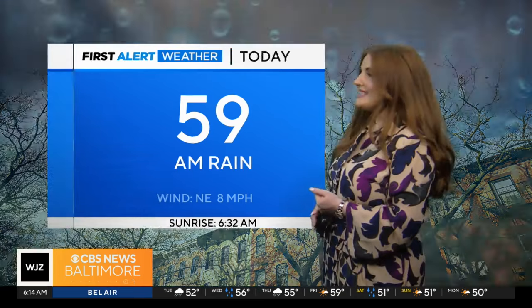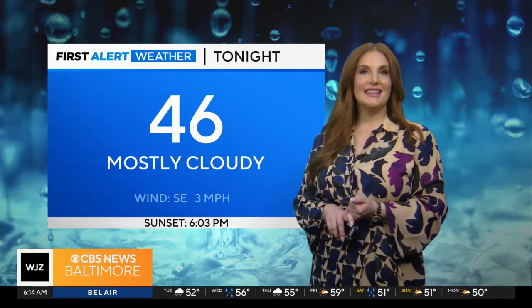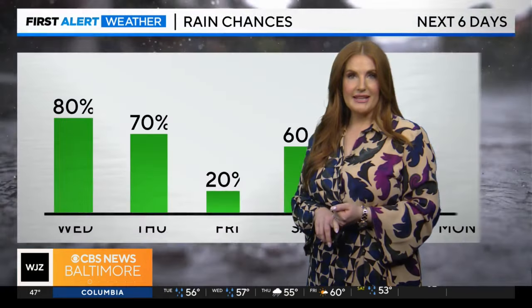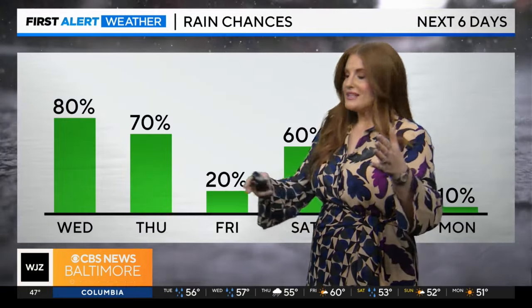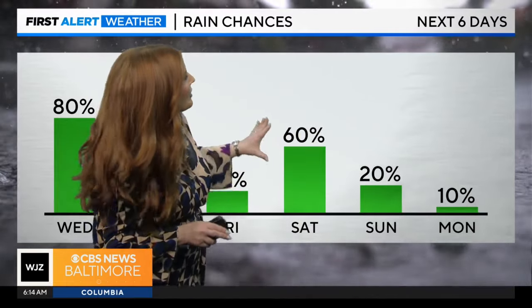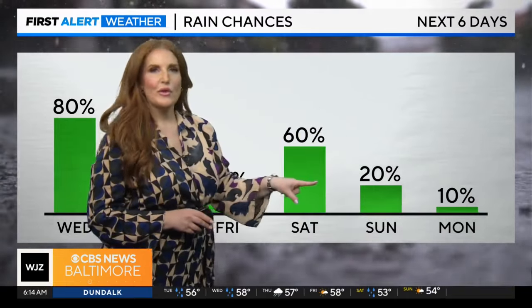Our sunrise will be at 6:32 and then our sunset this evening at 6:03. Mostly cloudy skies overnight with wet weather. Pretty persistent chances — I think we get a brief break for at least part of Friday before this wet weather returns, unfortunately, over the weekend as well. We'll break down your seven-day forecast in just a sec.